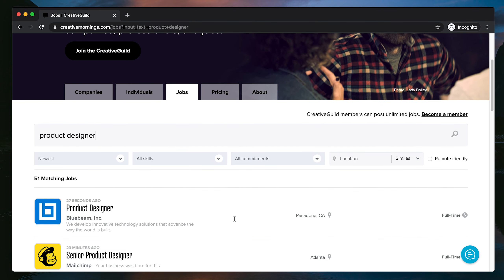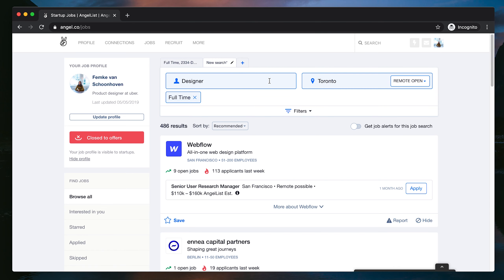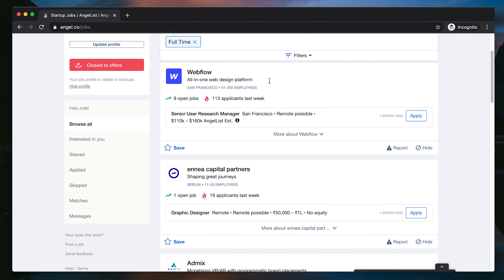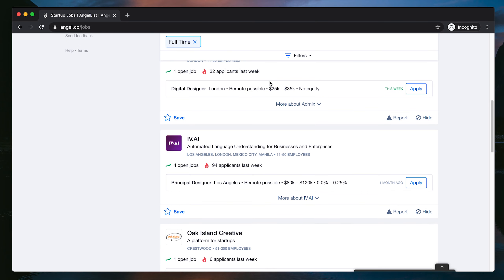Some design job boards I recommend are Dribbble — they have a really good list of jobs. Creative Guild is another place to go; it's run by Creative Mornings. And another one I've used in the past is AngelList. This is not specific to design, but it is tech companies, so if you're specifically looking to work in tech, I recommend AngelList to see what opportunities there are.